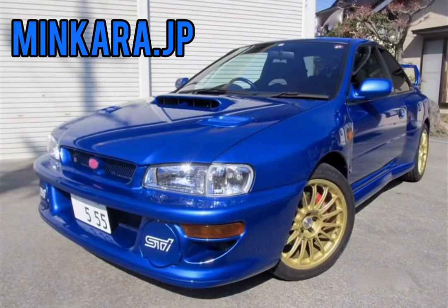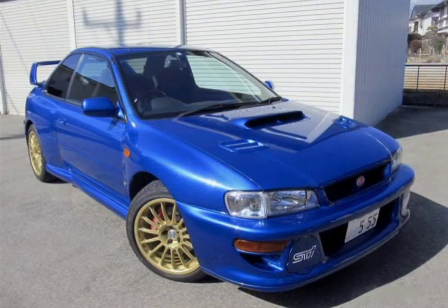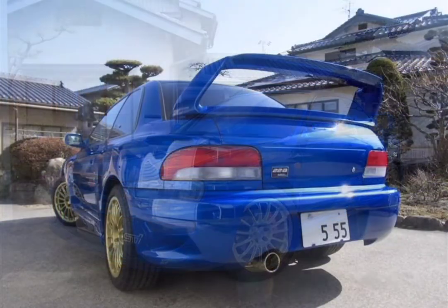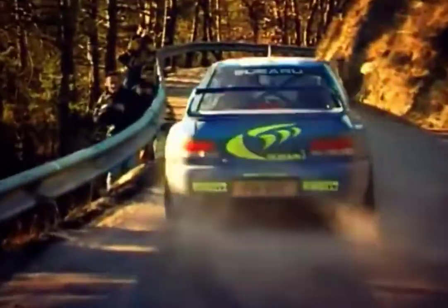When it came to exterior appearance, even the body was different to the WR car, as it had a different set of bumpers, fenders, bonnet vents, and spoiler. Over the last few years, interest and demand for the 22B has skyrocketed, matching prices with cars such as the R34 GTR.